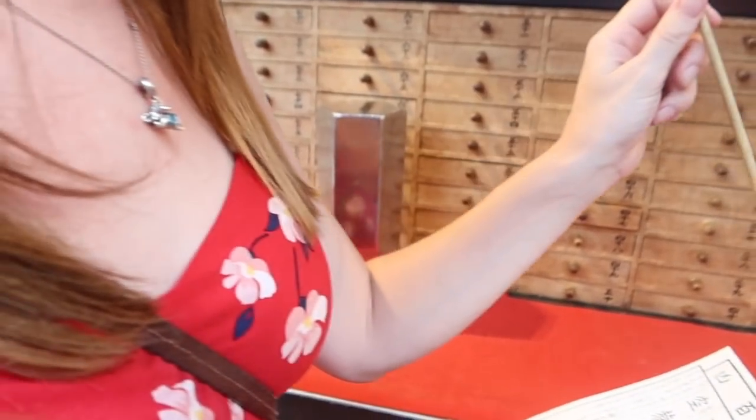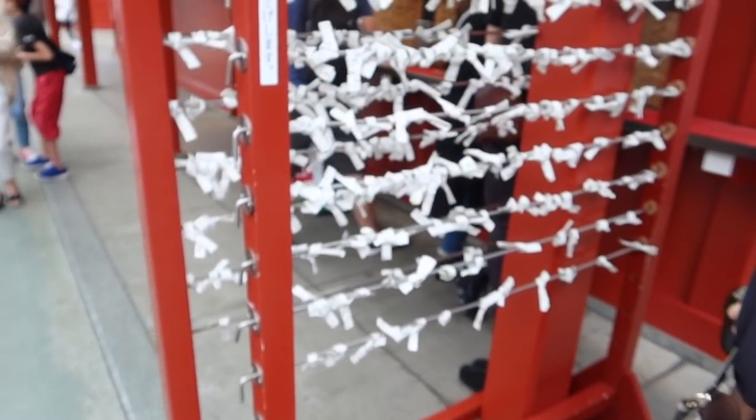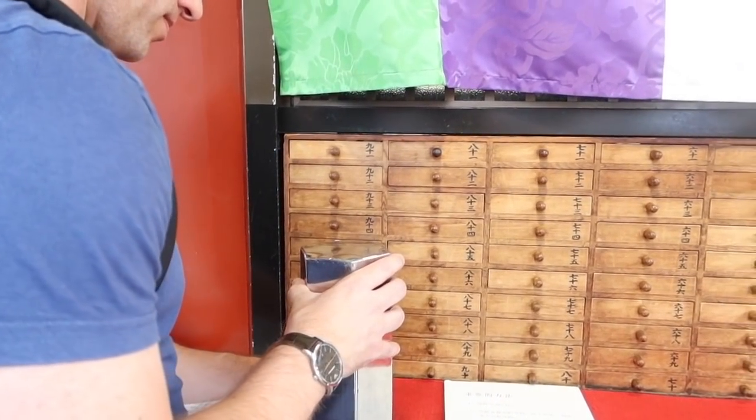So I just got the worst fortune — it's actually even entitled 'bad fortune.' Listen to this: 'Your wishes will be hard to be realized. The sick person is hopeless. The lost article will not be found. The person you are waiting for will not come. It is bad to build a new house. Both marriage and employment are bad.' Right, let's get rid of this — when you draw a bad fortune you tie it up and then hopefully it's gone. I don't think I shook mine enough — that's what I'm going to blame!